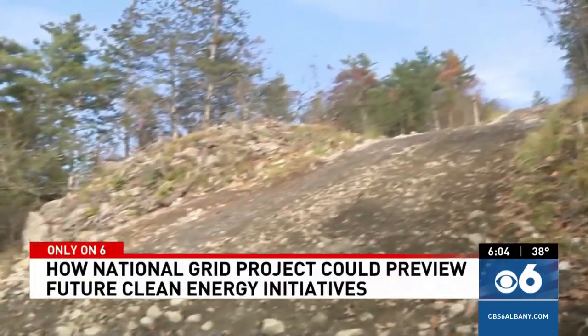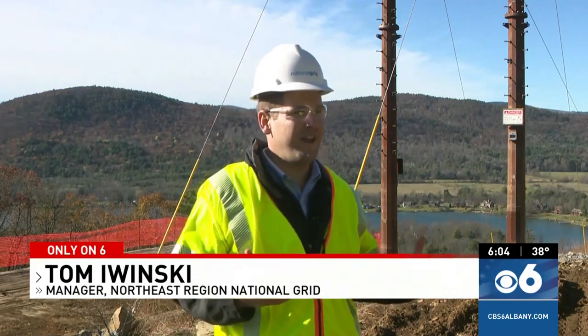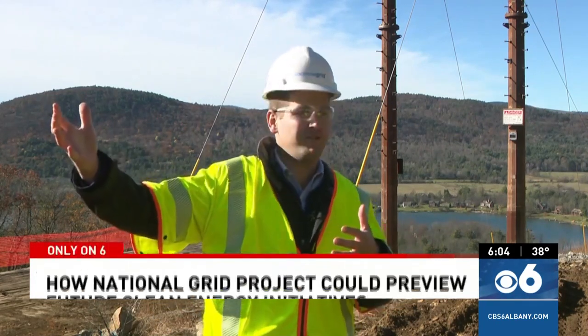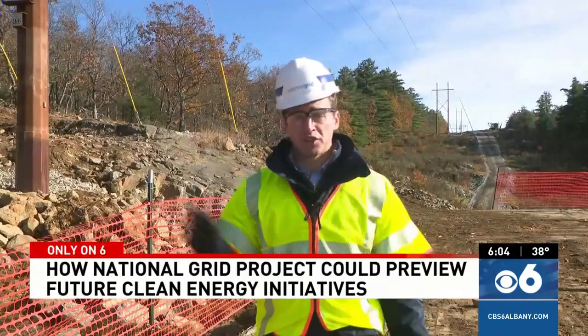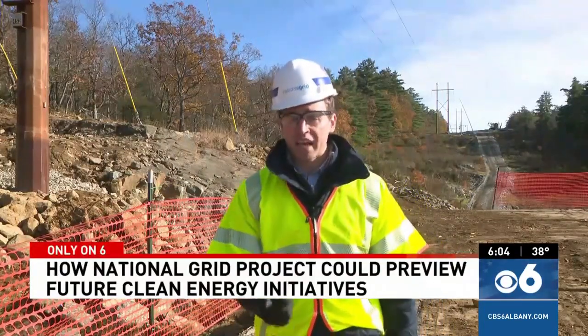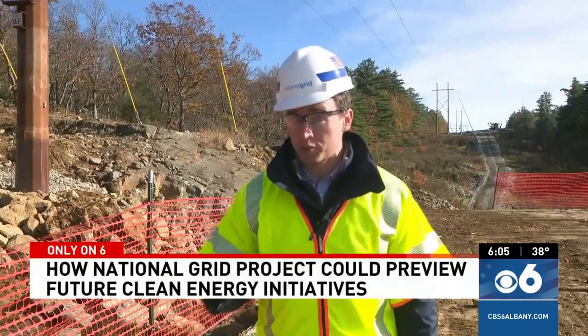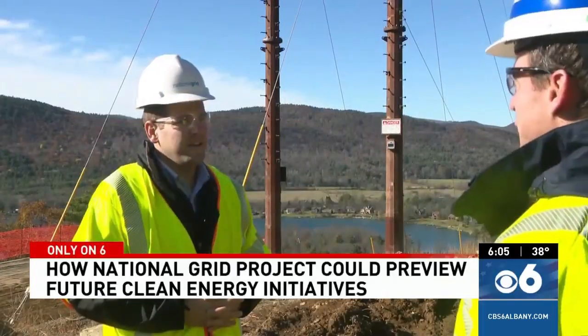It's years of planning, years of permitting, years of working with local landowners for access, and years of building the access roads in order to access these structures on top of mountains. Once the road is finally built out, the work can start on the lines themselves — about 40 to 50 people per day to help upgrade this infrastructure. Getting those people in the pipeline when it comes to workforce is key to keeping up with those demands.